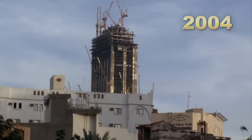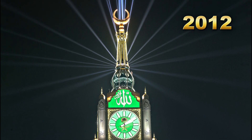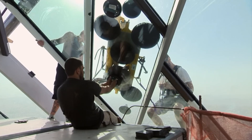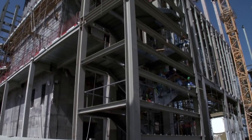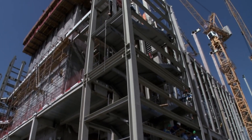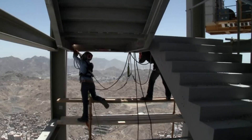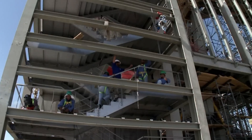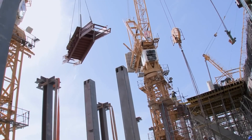Construction of the tower began in 2004 and was completed in 2012, a span of eight years. The project was divided into several stages, each focusing on different aspects of construction. The initial phase focused on groundwork, including excavation and the laying of the tower's foundation, which was critical to supporting such a massive structure. This was followed by structural development, where the tower's steel frame and concrete floors were built.